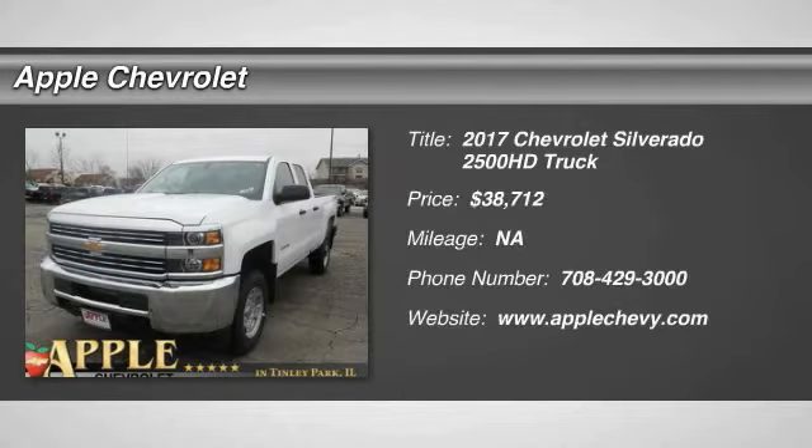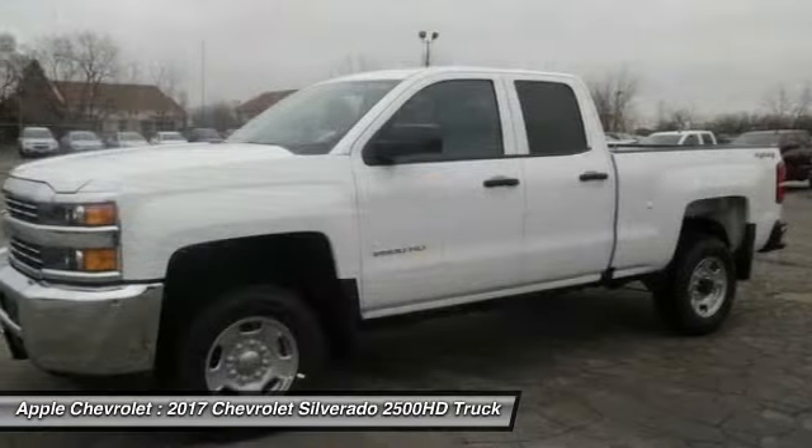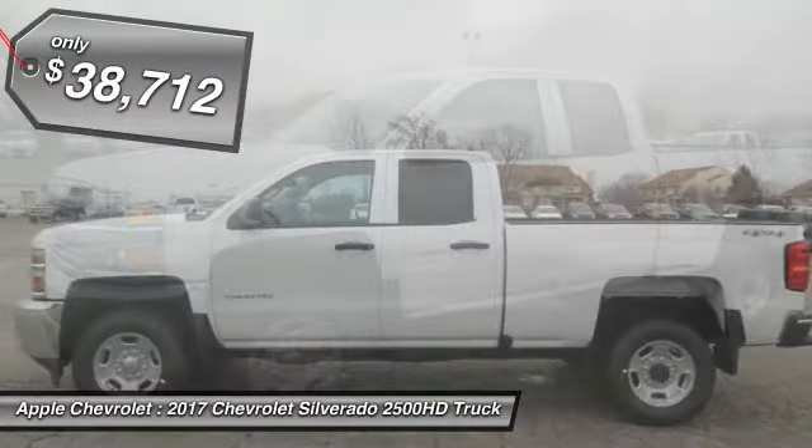Looking for the right vehicle? Check out the 2017 Silverado 2500 HD. This pickup truck pulls unlike any other and is priced below $40,000.